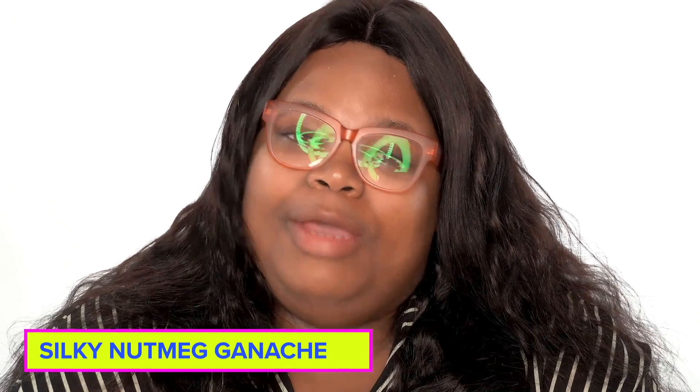Well hey y'all, this is Silky Nutmeg Ganache, and since you got me here, that means you know those bitches done voted me off. But it's okay, because I'm still here, I'm still an all-star, and I'm still beautiful. Today I'm gonna show you my neon peacock look — it's a fun, flirty look that I enjoy.